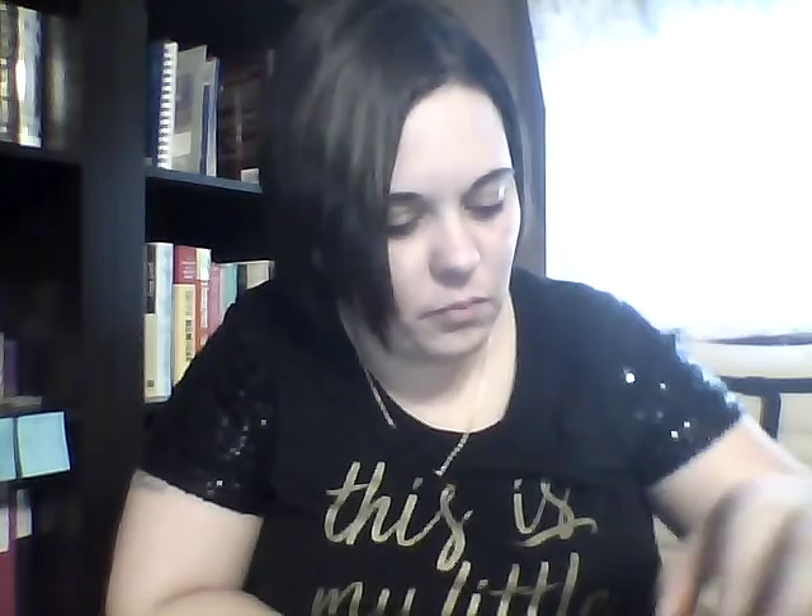So I got that one. I got another one by Roja - it's called Enigma.